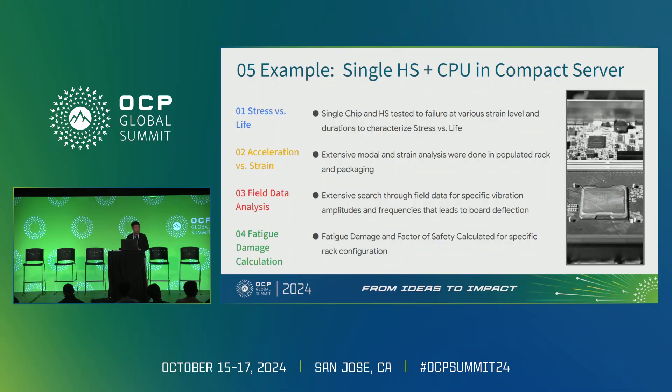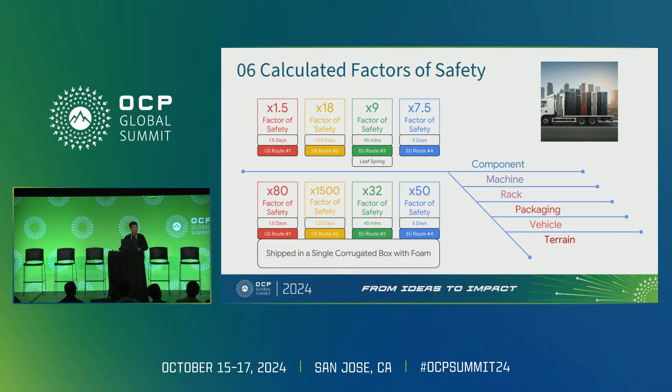Let's look at an example using the compact server. We tested multiple samples to different levels of stress until failure, did extensive measurements in racks and in packaging, and combed through all field data for specific frequencies and magnitudes of stress that could lead to damage. In the U.S. on road one — one of the worst roads we recorded — a factor of safety of 1.5. Numbers are better on road two, a factor of safety of 18, because the road is much calmer with less vibration going through the system.